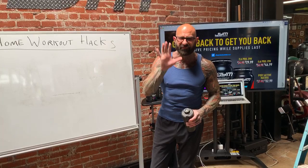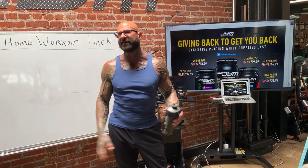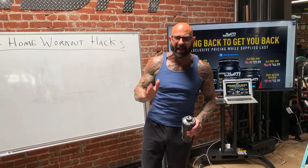Happy Monday everyone, welcome to my live session. Today my gym team and I are giving back to get you back. I'm going to be giving you five of my favorite at-home workout hacks so that you can build muscle at home. I'm not talking about running around your living room doing calisthenics and HIIT workouts — that's great for burning body fat, but if that's all you're doing during quarantine you're going to be dropping serious muscle mass and strength.